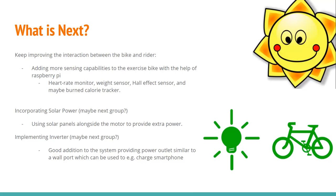For future work, we plan to add more sensors to improve interaction between the bike and the rider — including a heart rate sensor, weight sensor, hall effect sensor, and possibly a burnt calories sensor — programmed using the Raspberry Pi with data displayed on the 5-inch screen. To expand the project's electricity generation ability, a solar system with solar panels might be incorporated alongside the motor. Additionally, adding a power inverter would allow the bike's system to provide an AC power outlet similar to a wall port, which could charge smartphones or power other devices. These additions may be completed by the next team.